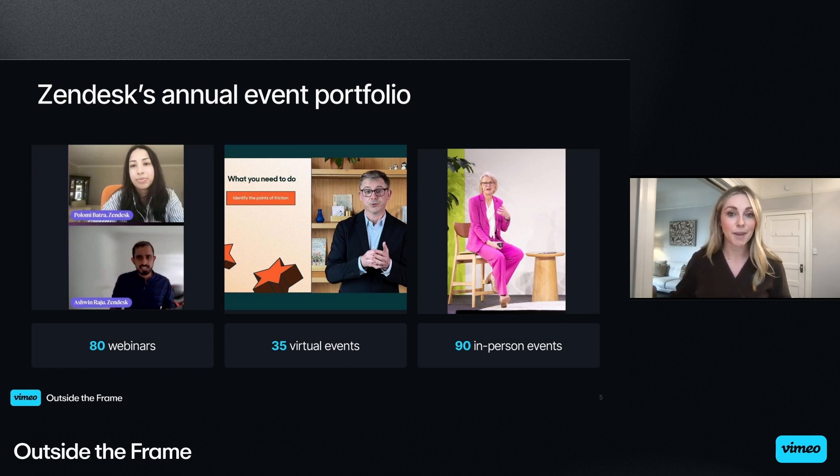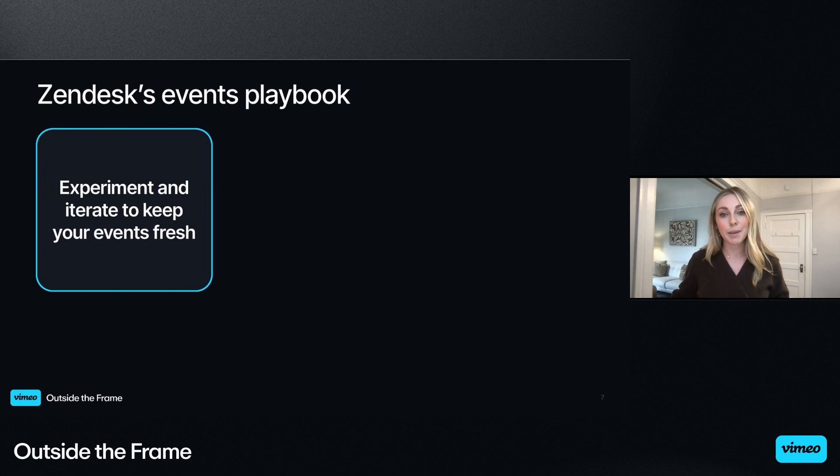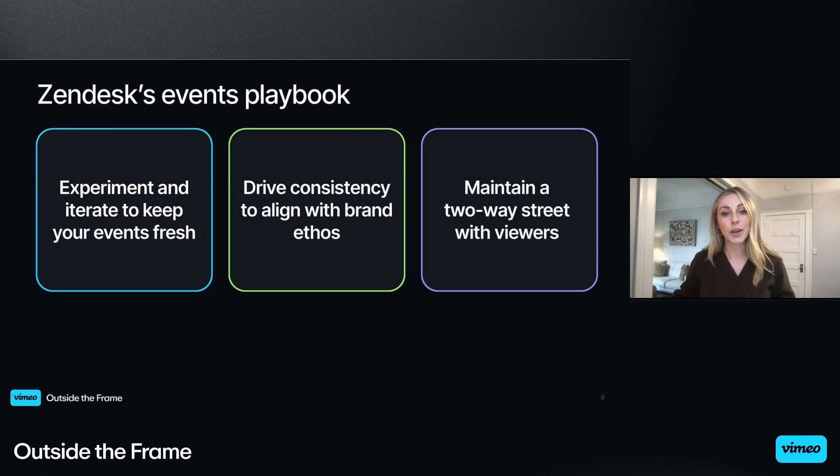We will definitely have time at the end for Q&A as well. So core to Zendesk's events playbook, the three key areas we will focus on today are: experiment and iterate to keep your events fresh, drive consistency to align with brand ethos, and maintain a two-way street with viewers. This is just what we do here at Zendesk, but hopefully you can walk away with some ideas to take back to your team.